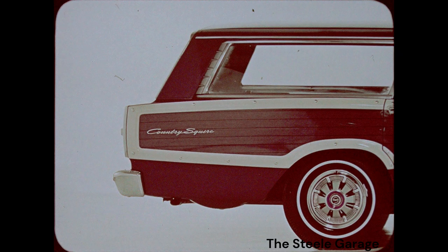The Caprice's bright, modern-style molding is the trim buyers want in '66.